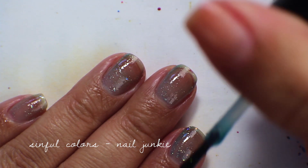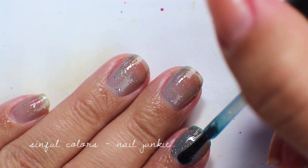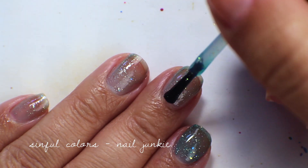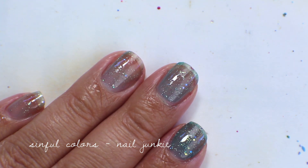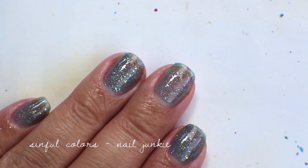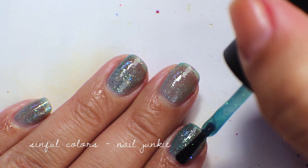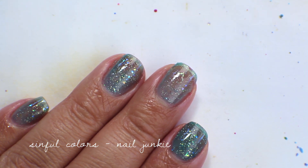Going in with the second coat of Nail Junkie — it builds up a lot of color surprisingly, though it never really gets fully opaque. I use it layered in between other colors. It's a surprisingly easy jelly to work with; sometimes jellies drag on themselves but this one handles well despite having quite a bit of glitter. Going in with the third coat just to show what it looks like layered — still not fully opaque, but most people use this as a top coat anyway.